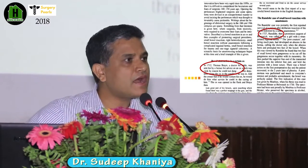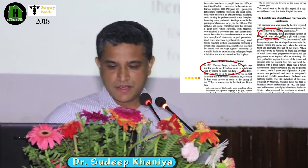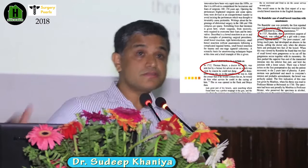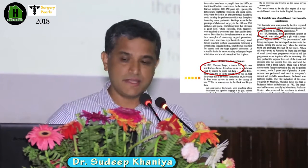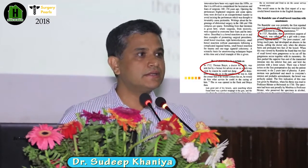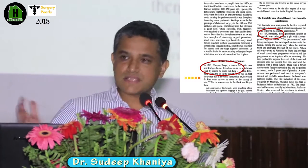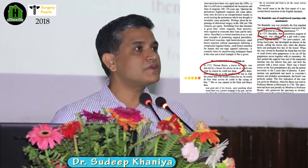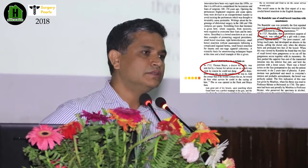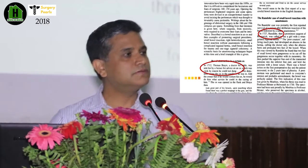The era of intestinal anastomosis started around 300 years back, pioneered by a British veterinary surgeon who published a report. He was called for the obstruction of an ox by a farmer. He opened the abdomen, saw the gangrenous bowel, resected the bowel, and did anastomosis over some form of support.